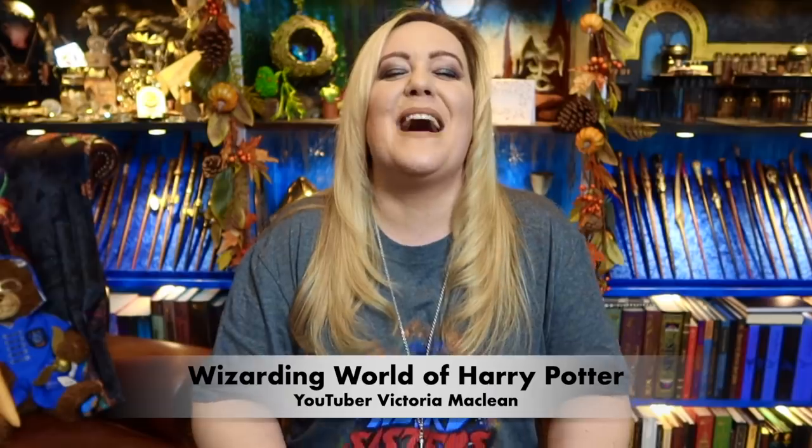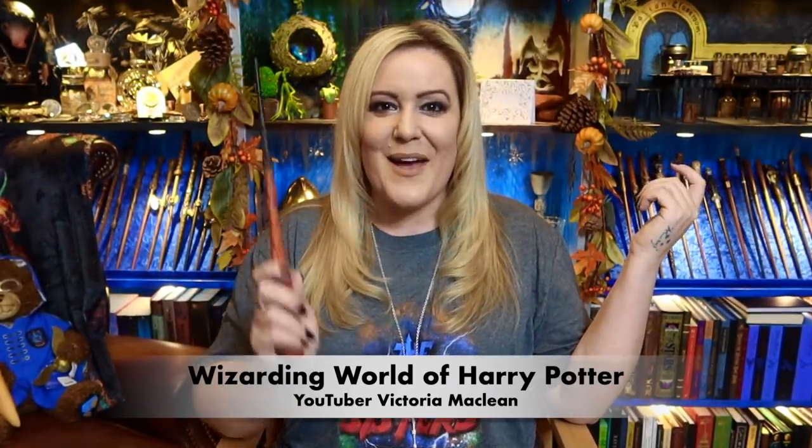Hey guys, I am Wizarding World of Harry Potter YouTuber Victoria McLean and today is all about Single Sales Christmas books.